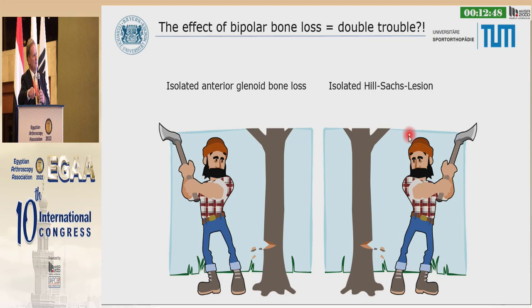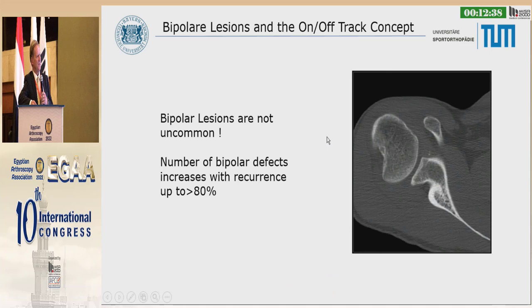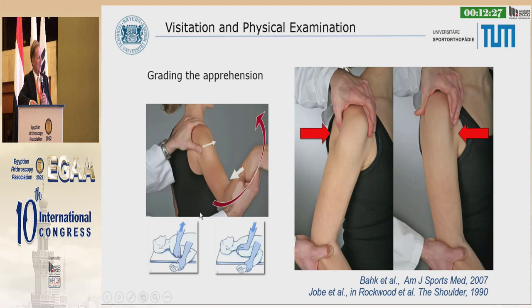We learned that we have bone loss on the glenoid side under the Hill-Sachs lesion. The combined glenoid and humeral head defect is additive and has a negative effect on glenohumeral instability. Bipolar lesions are not uncommon — the number of bipolar defects increases with recurrence up to 80%.